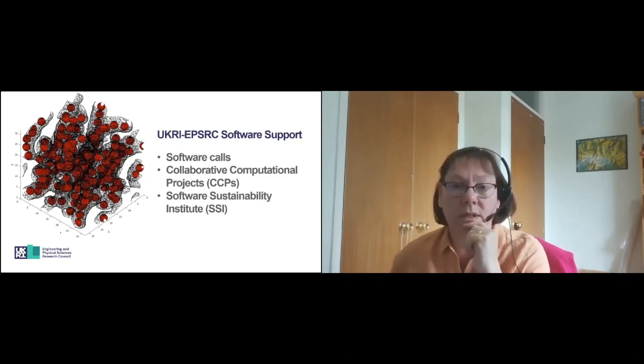The software support that we provide is driven by the need to develop code that is future proof. There's a focus on software system sustainability and also on community building and network skills acquisition. Within EPSRC, software investments are covered in both the research infrastructure theme and also the ICT theme, so calls come from either of those two themes.